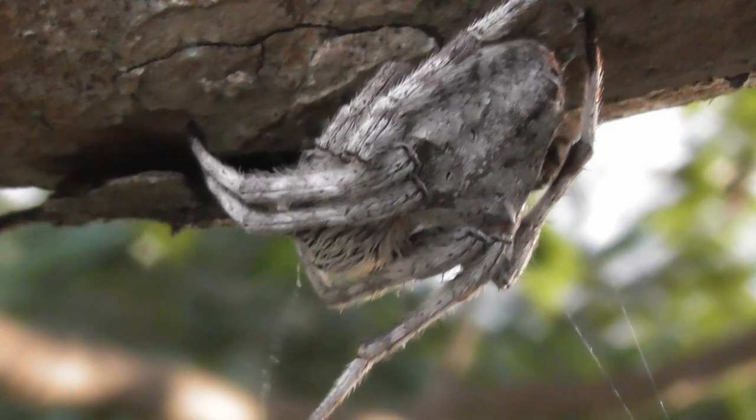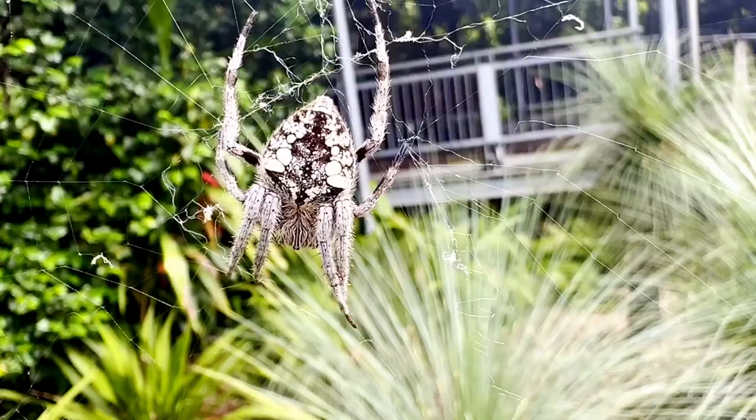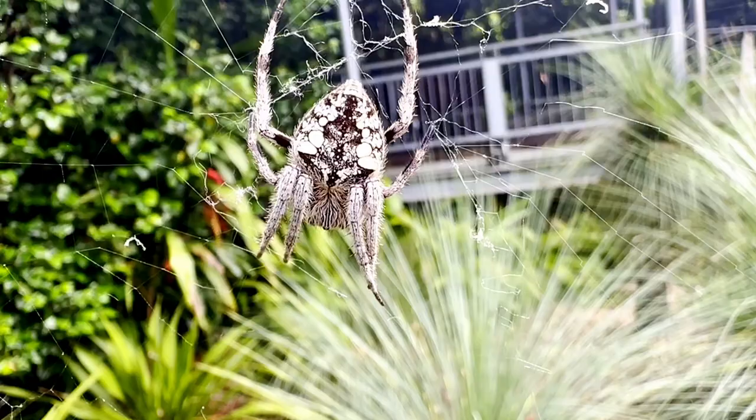Come the night, these arachnids venture to the hub of their webs to wait for prey, although sometimes they can be seen on their webs during the day.